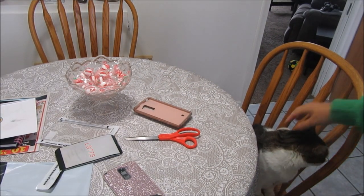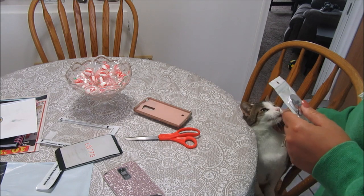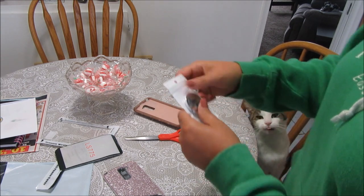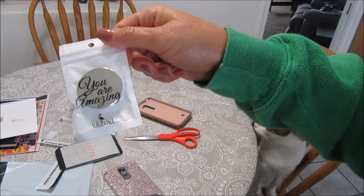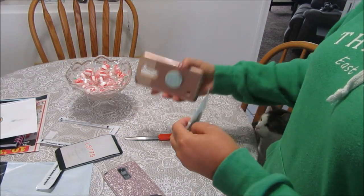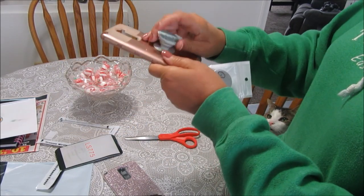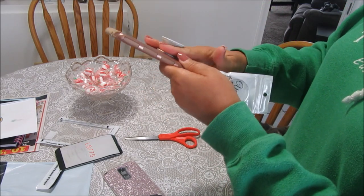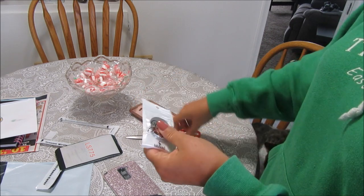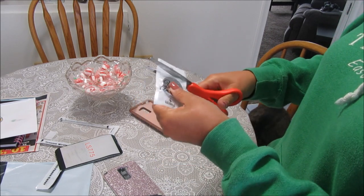I ordered the pop socket on Amazon too. It's just a plain silver one. This phone is so big, and with the pop socket you can hold your phone better — watching YouTube, doing whatever, playing on your phone.